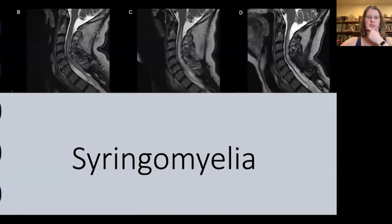Syringomyelia is another late sequela of spinal cord injury. Patients with post-traumatic syringomyelia usually present with pain, but motor deficits and sensory loss can also be common. There is a classic dissociated sensory loss, which is loss of pain and temperature with preservation of light touch, reflecting intact dorsal columns.